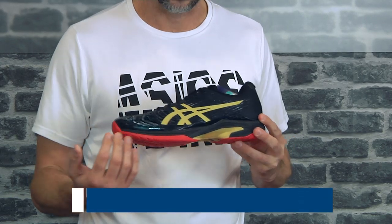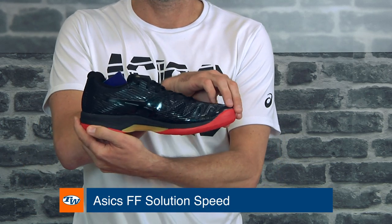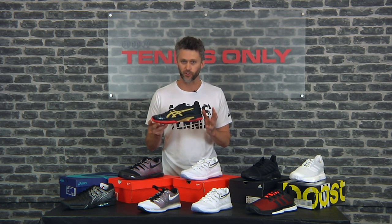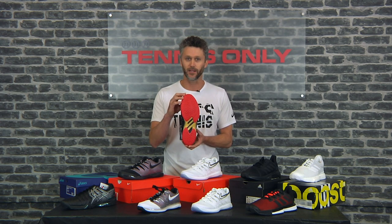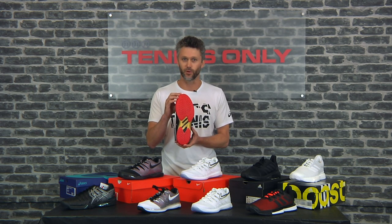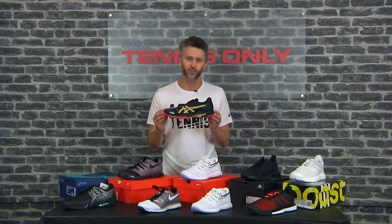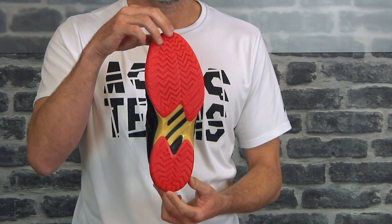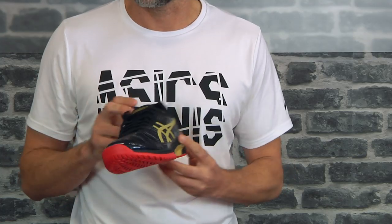To begin with, we've got the ASICS FF Solution Speed. This is one of our most popular lightweight tennis shoes — still quite supportive, but if you're looking for a light dynamic shoe, this is a great option. It comes in both a hard court and a clay court sole. This is the hard court sole we're displaying here, a color designed exclusively with our partners at Tennis Warehouse US — a cool black finish with a little bit of gold. One of our favorite lightweight shoes from ASICS.